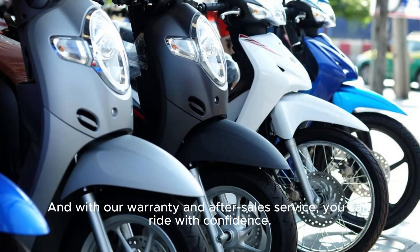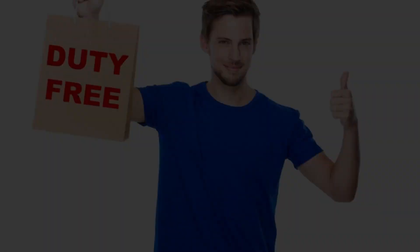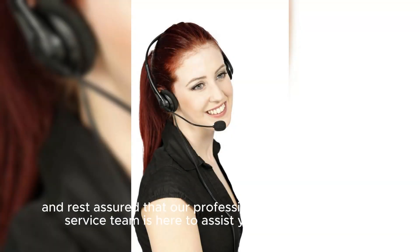And with our warranty and after-sales service, you can ride with confidence. Enjoy a worry-free 3-month product exchange or return policy, and rest assured that our professional and fast customer service team is here to assist you with any issues.